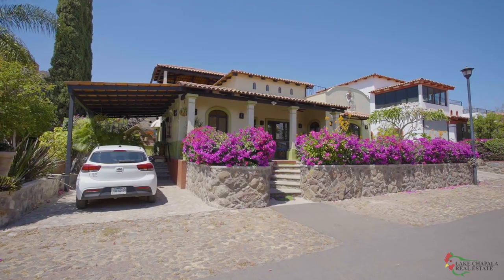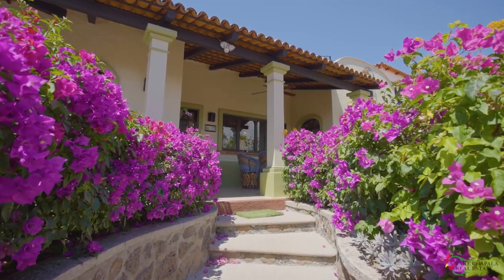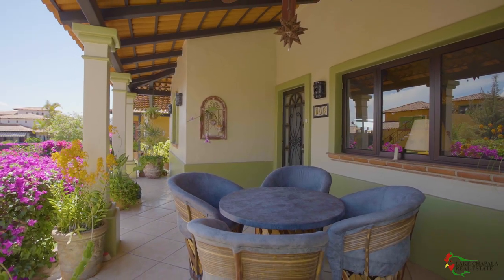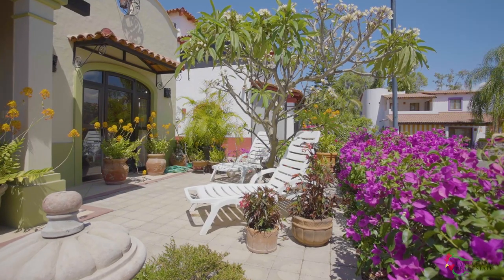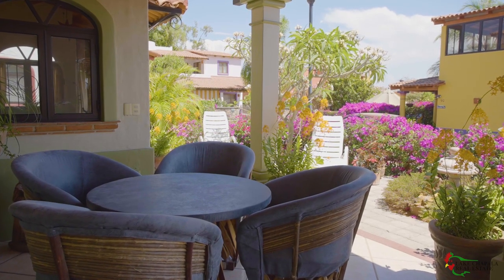Gentle stairs surrounded by flowering bougainvillea hedges take us to the entry terrace. This terrace is south-facing and is designed, like this house, to capture the gentle breezes off the lake. It features outdoor dining and comfortable eco poly chairs, and also has a sunbathing space that enjoys privacy from the street.